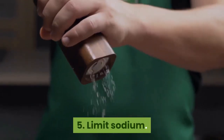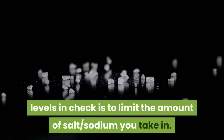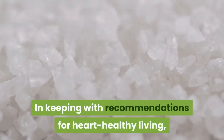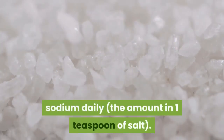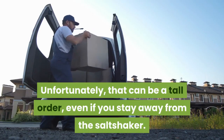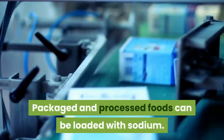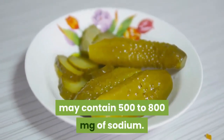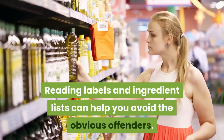5. Limit Sodium. One of the most important things you can do to keep blood pressure levels in check is to limit the amount of salt — sodium — you take in. In keeping with recommendations for heart-healthy living, it is suggested to stay below 2,300 milligrams of sodium daily, the amount in one teaspoon of salt. Unfortunately, that can be a tall order even if you stay away from the salt shaker, as packaged and processed foods can be loaded with sodium. For example, just one whole dill pickle may contain 500 to 800 milligrams of sodium. Reading labels and ingredient lists can help you avoid the obvious offenders.